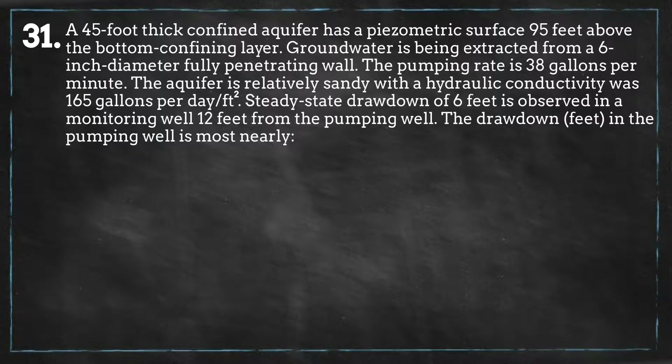A 45-foot-thick confined aquifer has a piezometric surface 95 feet above the bottom confining layer. Groundwater is being extracted from a 6-inch diameter fully penetrating well. The pumping rate is 38 gallons per minute. The aquifer is relatively sandy with a hydraulic conductivity of 165 gallons per day per square foot. Steady-state drawdown of 6 feet is observed in a monitoring well 12 feet from the pumping well.